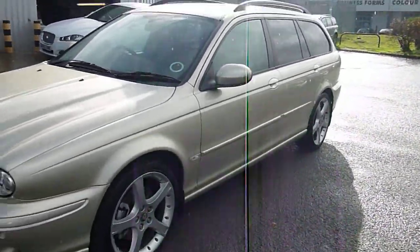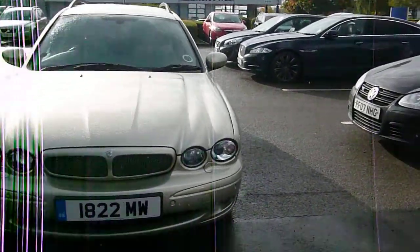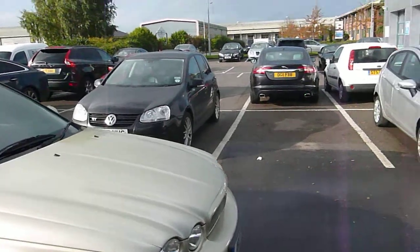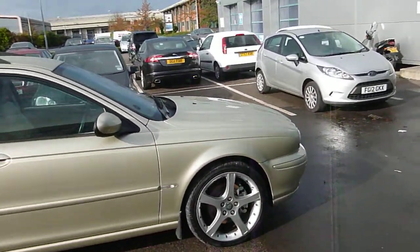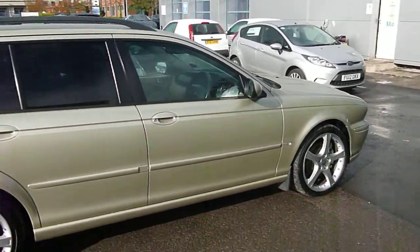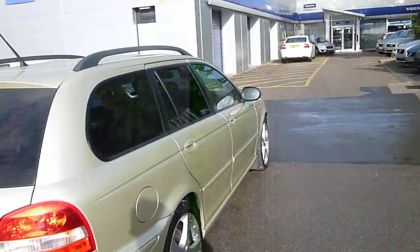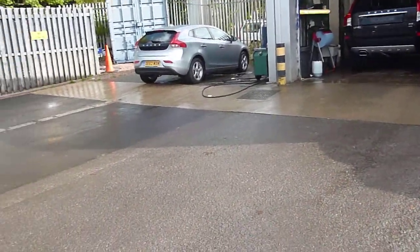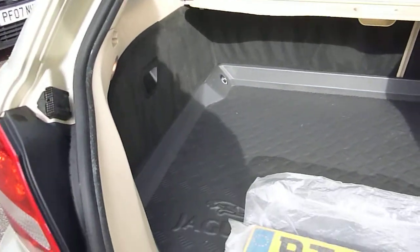Front park aid. Headlamp power wash. Been well looked after.